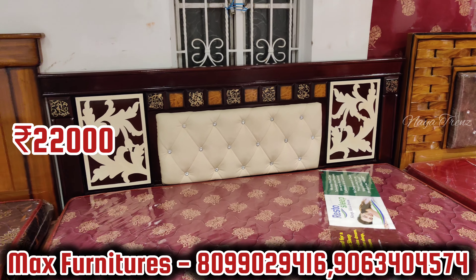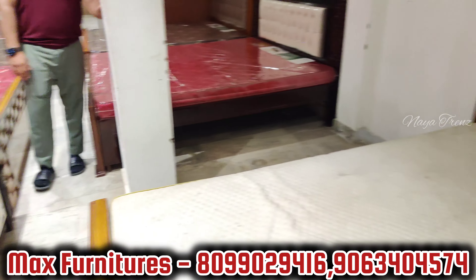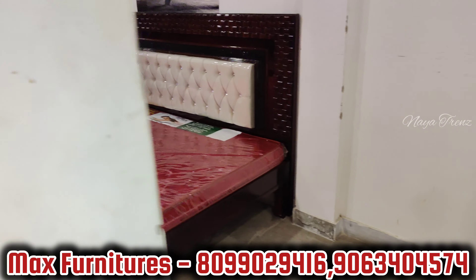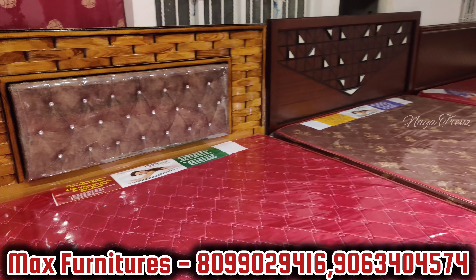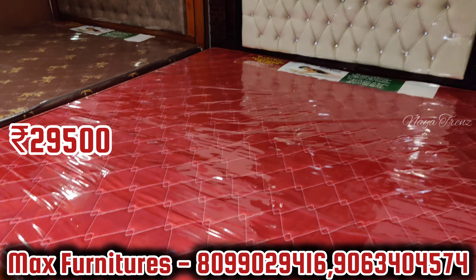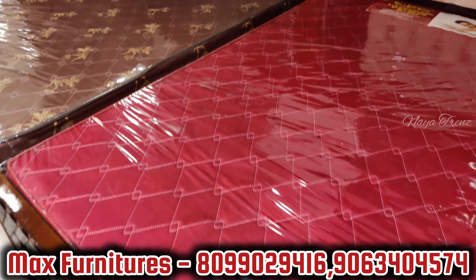Another model: 22,000 rupees with free mattress. Same model 22,000 with free mattress. Updated model with rosewood polishing — price is 29,500 rupees with free mattress and 10-year warranty with bill.